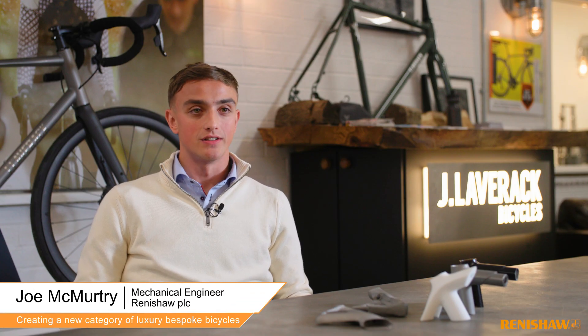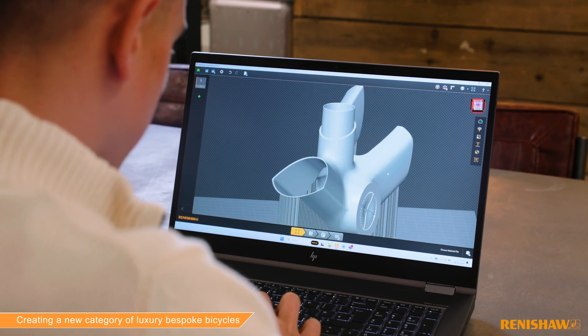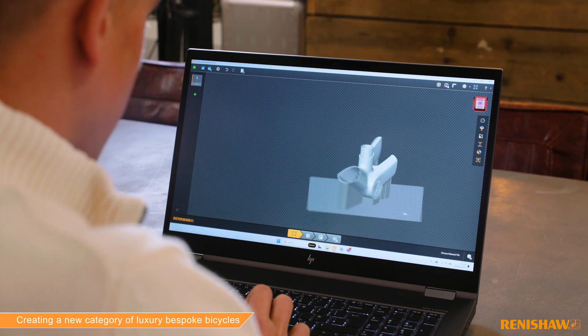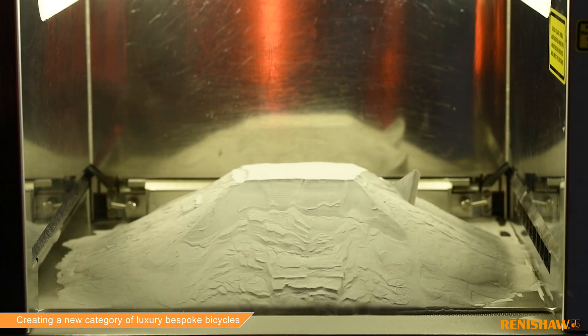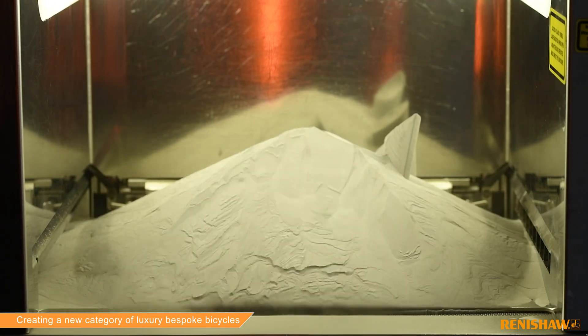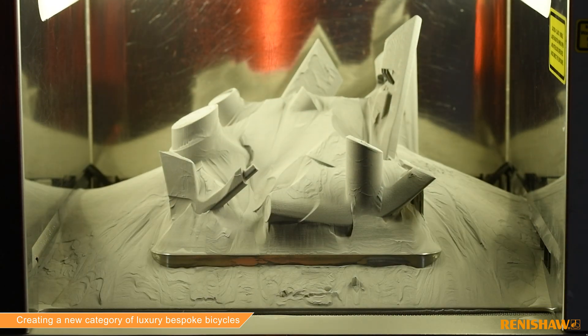We collaborated closely with Lavrack from the beginning of the design stage, where we discussed how they could make small design changes to suit the process more. In addition to this we helped them through supporting the structures and printing the components for them. By changing support structures we could reduce residual stress and improve the surface finish to eventually get a better part.